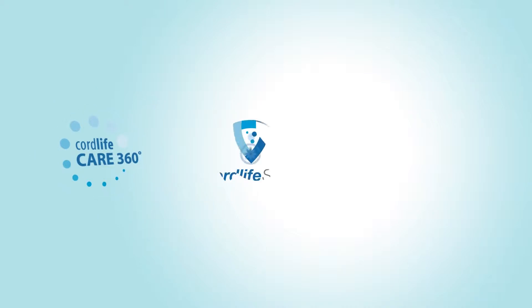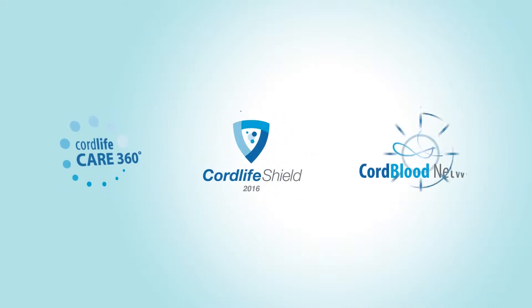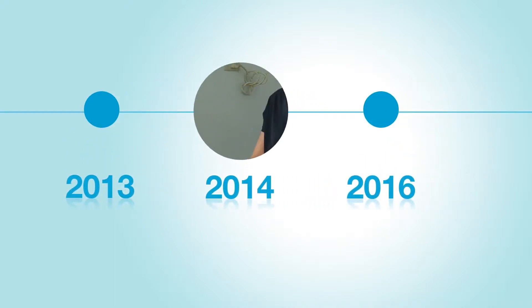We introduced Cord Life Care 360 Degrees Safeguard Program, Cord Life Shield, and Cord Blood Network.